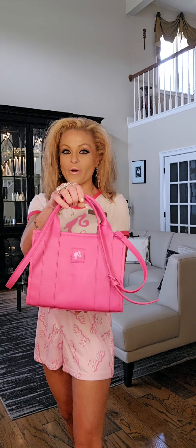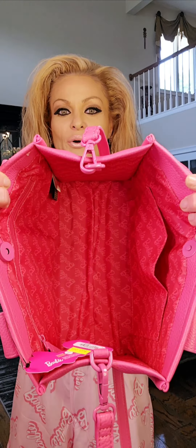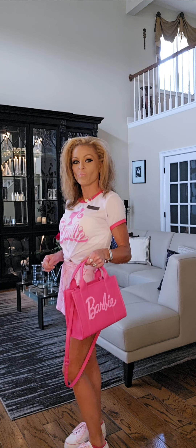BoxLunch right now has this fabulous Barbie purse. Take a look. It says Barbie on the front, and the back is super awesome because it's got the Barbie silhouette. And take a look inside — there's so much room. Super cool, right? And the handles are very robust.